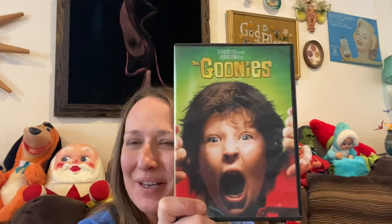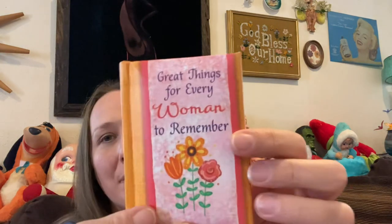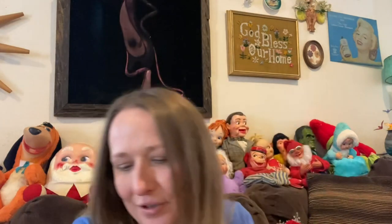I found something for myself — I found The Goonies! I love The Goonies. My DVD is all scratched up so when I went to watch it not too long ago it wouldn't play. This one will because I took it out and it's not scratched at all — pretty exciting! I also found my mom a miniature book: 'Great Things for Every Woman to Remember.' She likes to put these on little shelves on her wall. Really good condition and a neat little thing to give her.